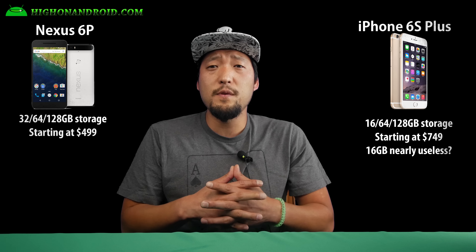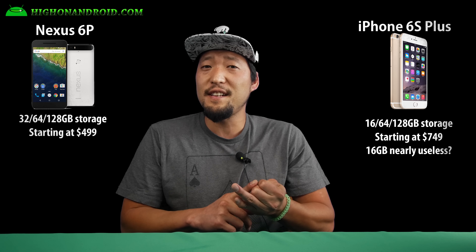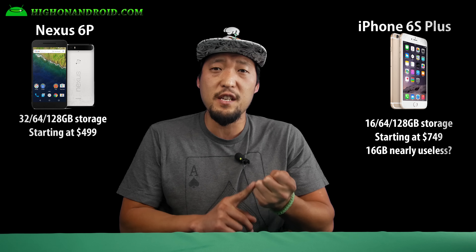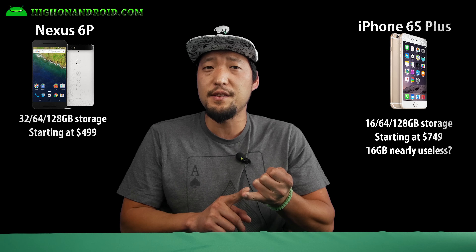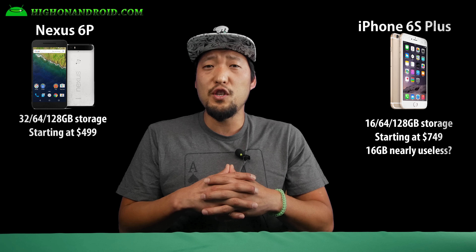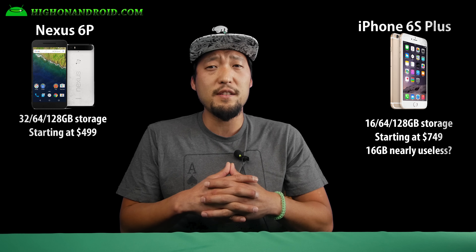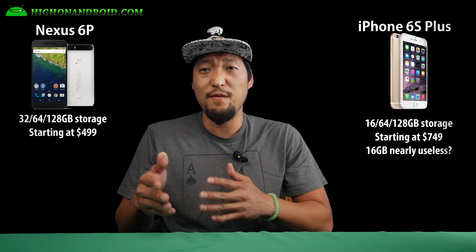As for storage, the iPhone 6S Plus offers 16, 64, and 128 gigabytes, while the Nexus 6P offers 32, 64, and 128 gigabytes. The Nexus 6P definitely wins in storage options since the base model has a much more usable 32 gigabytes, plus a much lower starting price of $499 versus $749.